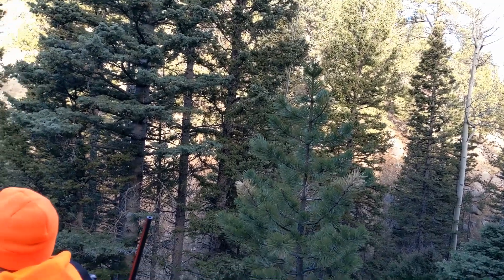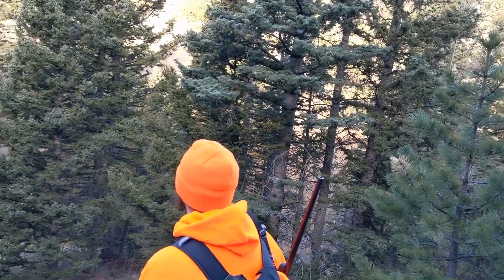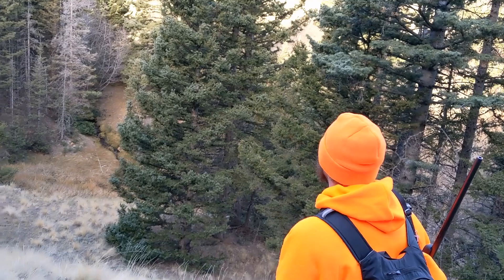Hey guys, Colorado Camperman Brian here. Hope you guys have been doing well. I am here at the land and it snowed two feet while I was here. We came here for an elk hunting trip and I've been here since last Thursday. It's Wednesday now.